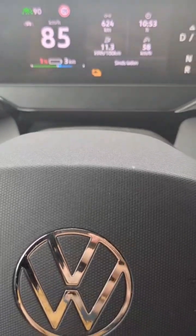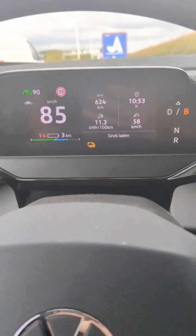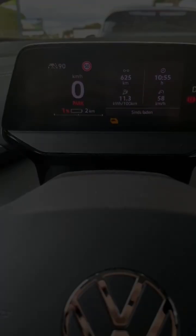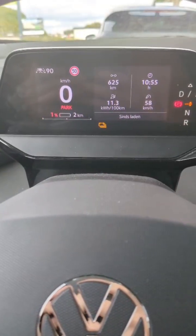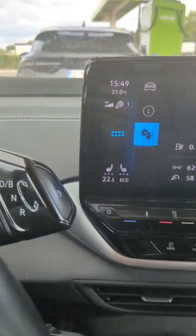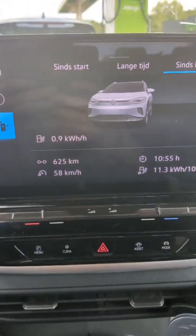In the end, I made it. I rolled in with just 1% battery, 3 kilometers left on the display, and a total of 627 kilometers or 390 miles. I didn't hit the 650, but still a pretty insane result.